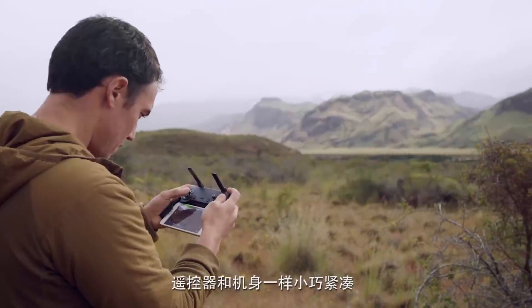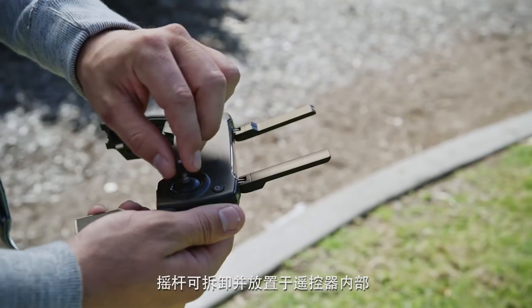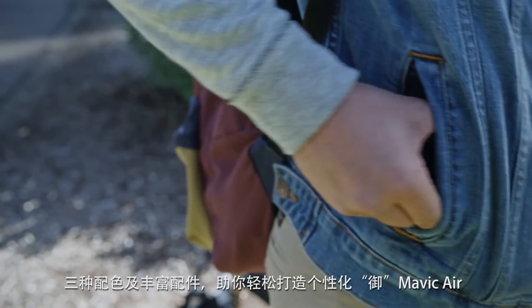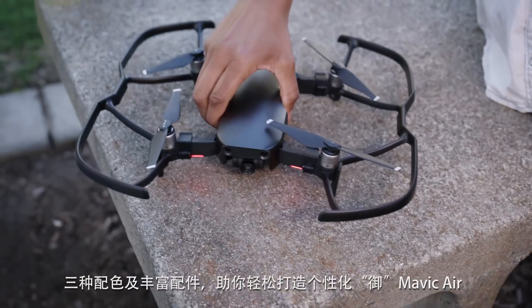The controller is as sleek and compact as the Mavic Air itself. Removable sticks stow right inside for an ultra-low profile. Proclaim your individuality with multiple color options and a full suite of accessories.